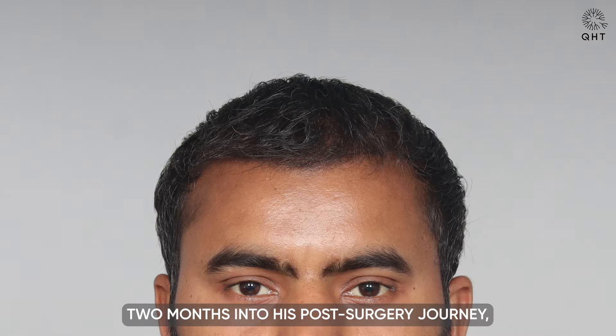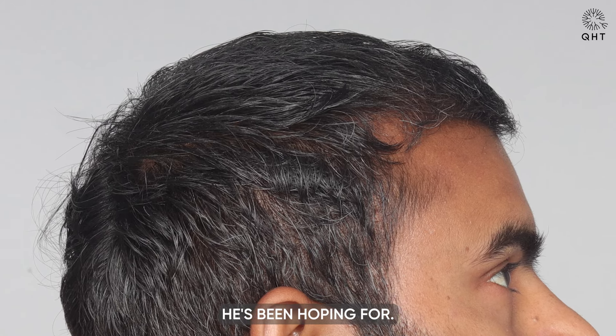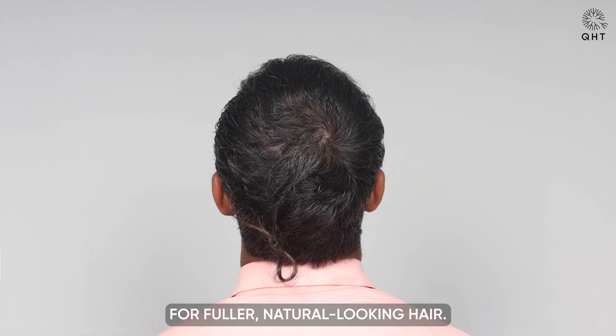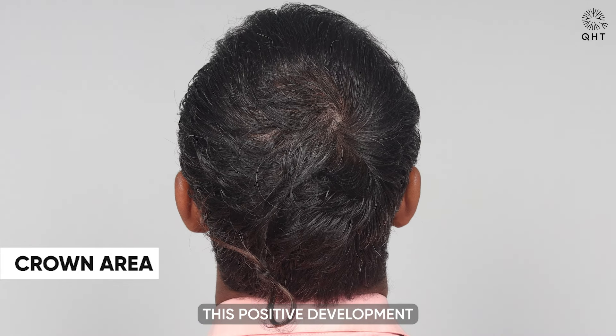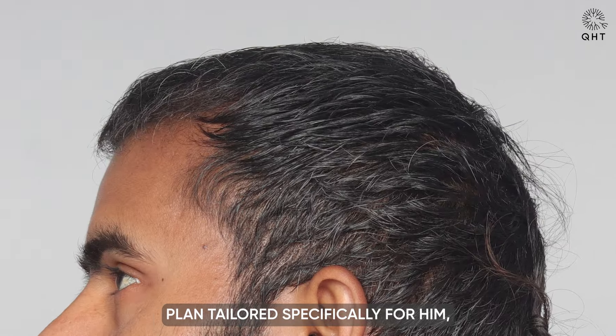Two months into his post-surgery journey, our patient is already noticing promising signs of hair growth. The areas treated during surgery are beginning to show new, healthy hair, indicating that the procedure is on track to deliver the results he has been hoping for. At this stage, the visible progress serves as an encouraging sign that the surgery will indeed meet his expectations for fuller, natural-looking hair. This positive development is a testament to the effectiveness of the treatment plan tailored specifically for him, reinforcing our optimism about achieving the desired outcome as his recovery continues.